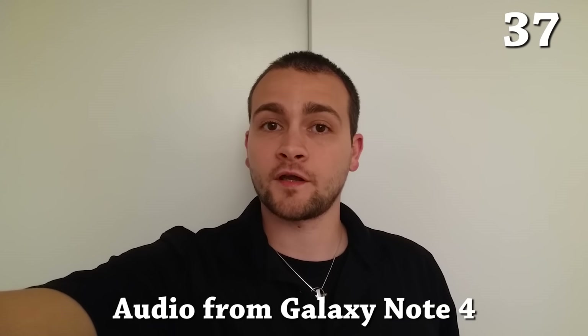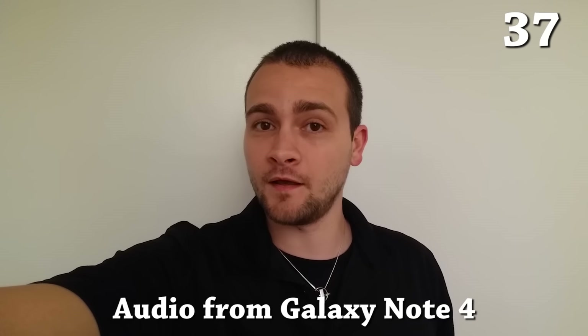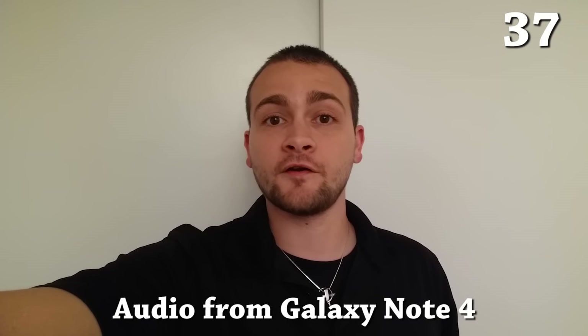The front-facing camera can record in 2K resolution. To put that into perspective, that's almost twice the resolution of the iPhone 6's rear camera. And the audio with both the front and rear cameras on the Galaxy Note 4 is recorded in stereo and sounds very crisp and clear.